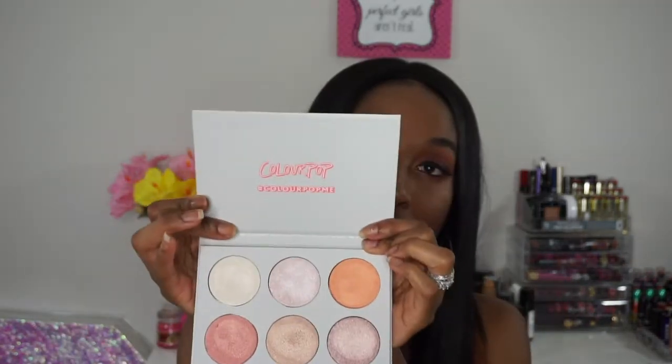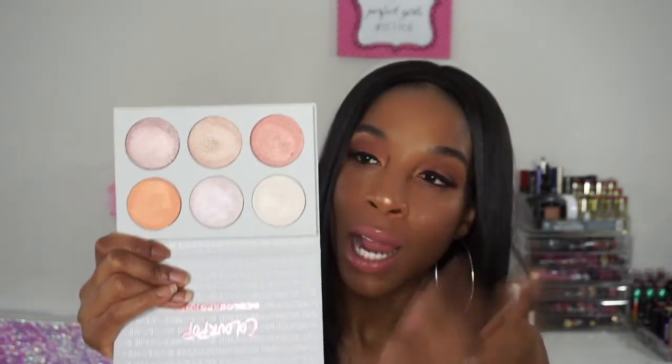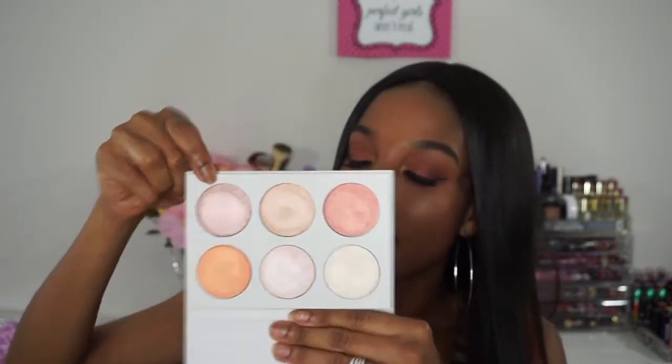I really wish there was a mirror up here but there isn't. Honestly, all of these shades I'm not going to wear as highlighters because they don't really fit my skin tone personally. Like this frosty white one — I'm not going to wear that. It would look really pretty on someone with fair skin, but for my complexion it's not going to work. However, I can definitely see myself wearing this one.